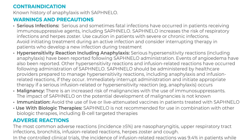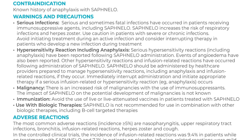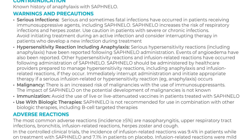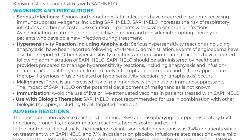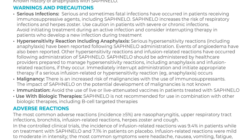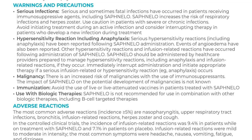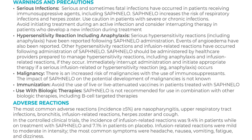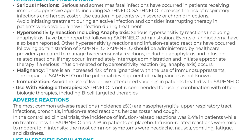Hypersensitivity reactions, including anaphylaxis: serious hypersensitivity reactions, including anaphylaxis, have been reported following Safnello administration. Events of angioedema have also been reported. Other hypersensitivity reactions and infusion-related reactions have occurred following administration of Safnello. Safnello should be administered by healthcare providers prepared to manage hypersensitivity reactions, including anaphylaxis and infusion-related reactions if they occur. Immediately interrupt administration and initiate appropriate therapy if a serious infusion-related or hypersensitivity reaction, such as anaphylaxis, occurs.